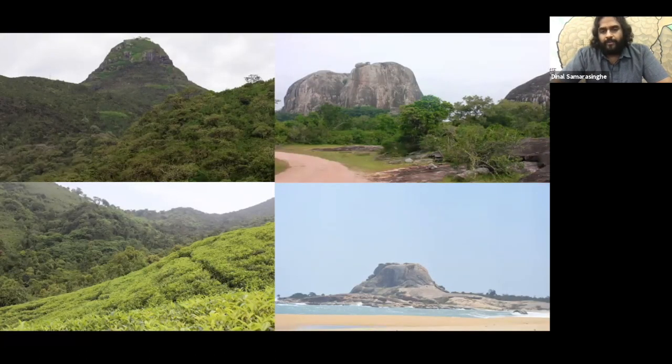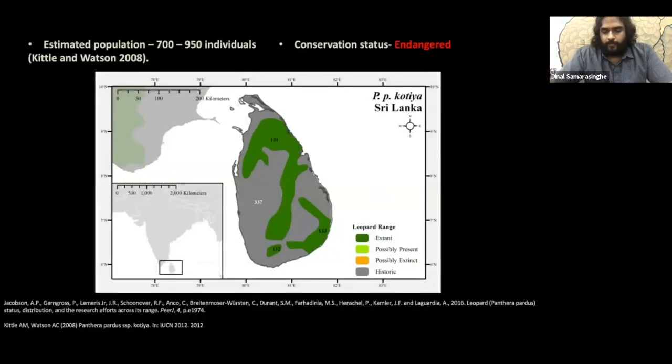The Sri Lankan leopard is widely spread throughout the country — from the beaches of Yala right up to the mountains of Adam's Peak and Pidurutalagala — and also found in human-influenced areas like tea estates and forest edges, and in busy cities like the outskirts of Kandy. They thrive in habitats such as scrub forests and monsoon forests of the dry and semi-arid zone. We believe the total population in Sri Lanka is below 1,000 individuals.